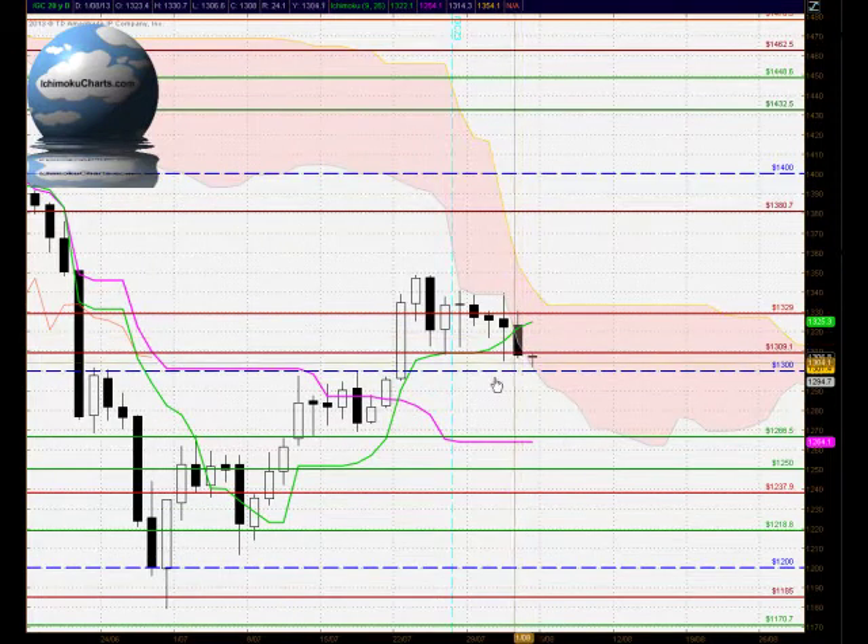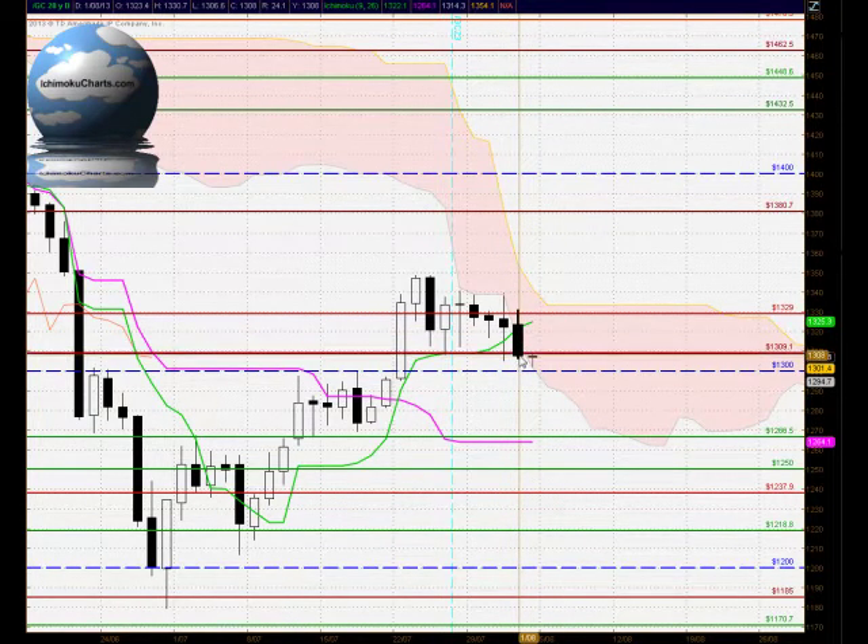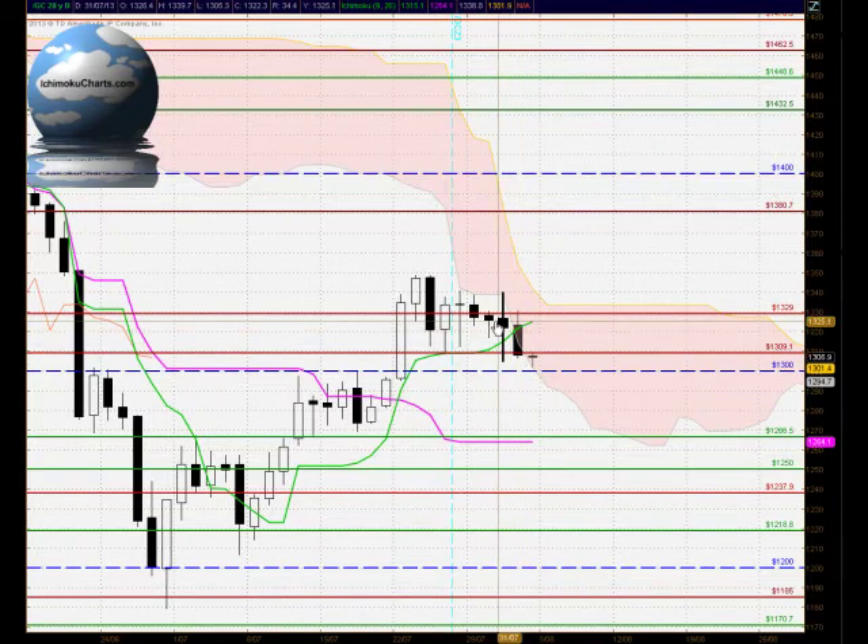Hello everyone, welcome to the IchimokuCharts.com daily analysis for gold for Thursday August 1st 2013. A fairly large black-bodied candle — the black body denotes the sellers making a decent amount of net bearish progress on the day between the open and the close, suggesting that the sellers are finding some solid downside momentum.